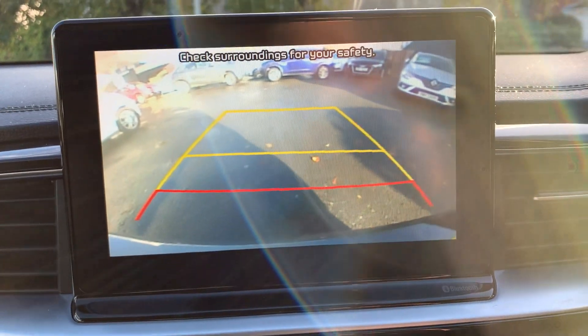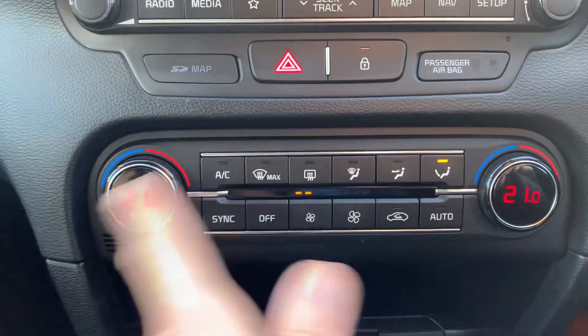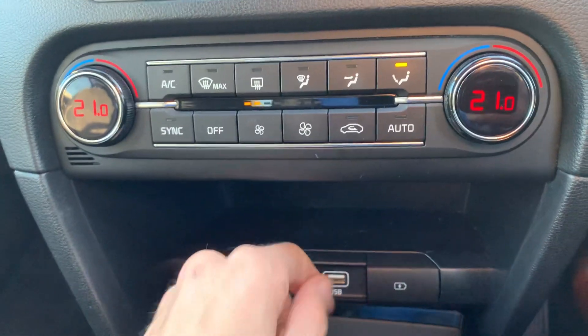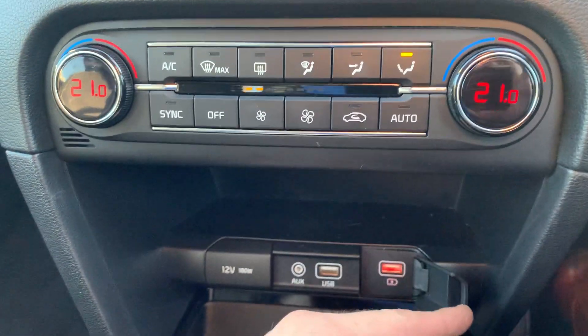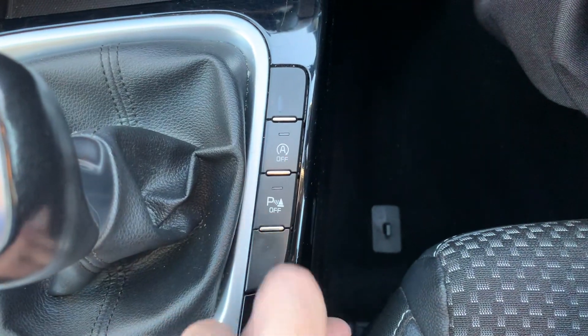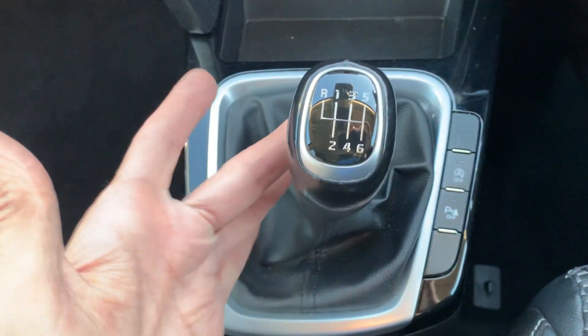—there's your rear parking camera, and as you can see you've also got the sensors. Dual zone climate control, 12-volt power supply, USB and auxiliary input. Stop-start system — you can turn your parking sensors off if you wish — and then you've got a six-speed manual gearbox.